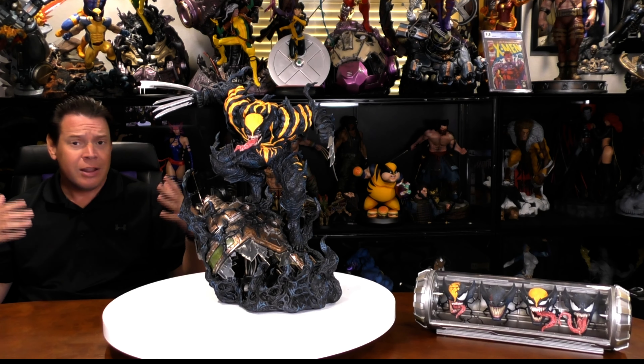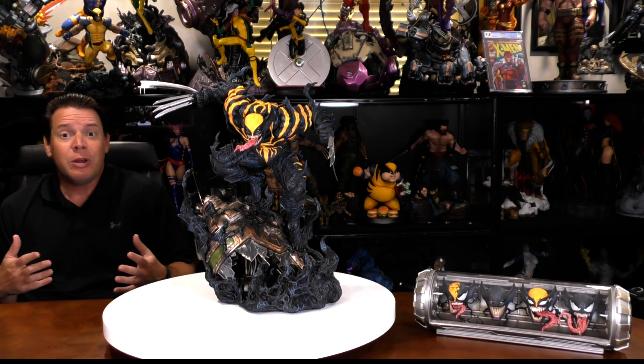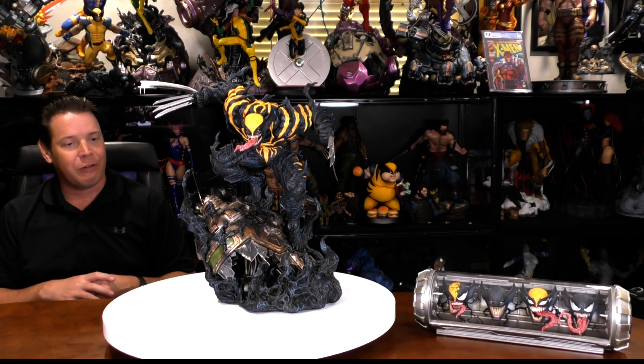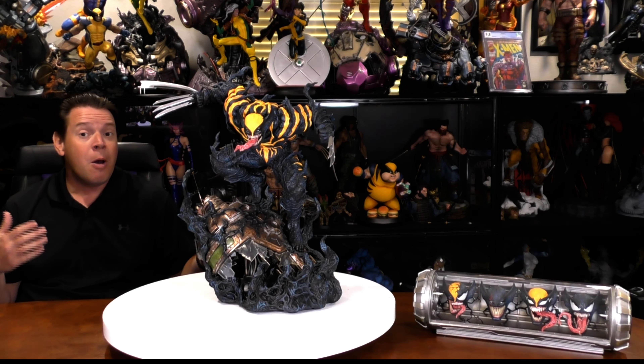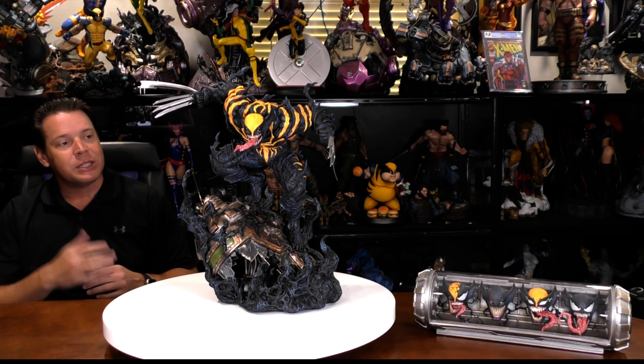I love this whole King in Black storyline. I love Venomizing or symbioting everything — not only because it looks badass, but I think the storyline is absolutely fantastic. It's one of my favorites, probably my favorite of the last decade. But with that, today we're going to focus on this statue and give it a review.